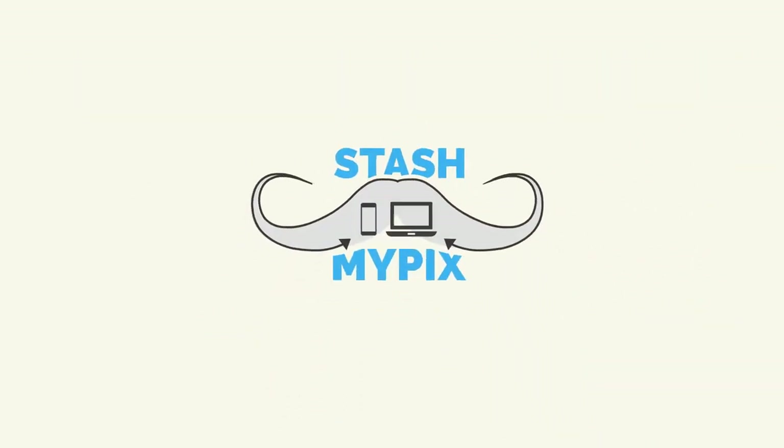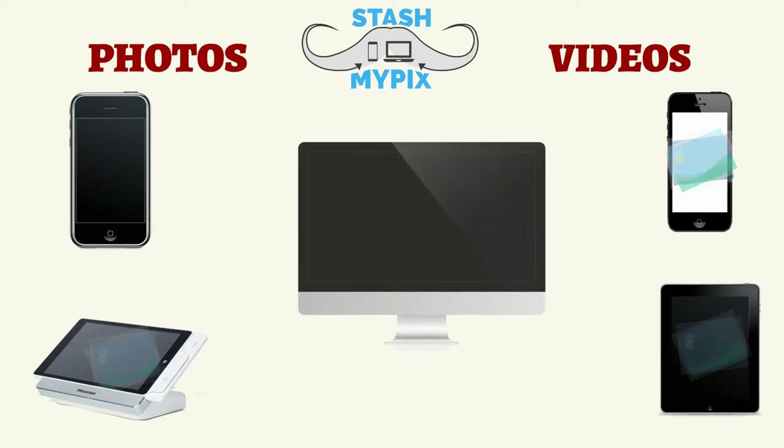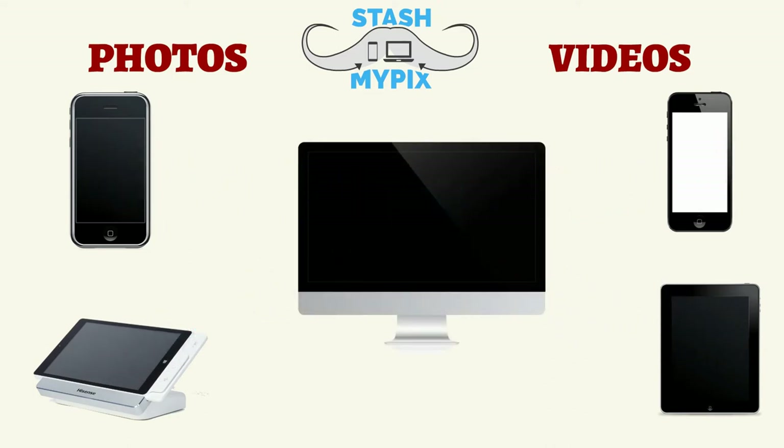The Stash My Picks app backs up your photos and videos from all of your devices and then stores them on your home computer. You can automatically back up all of your memories from all of your devices to your home computer over Wi-Fi.